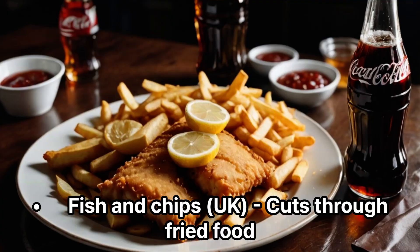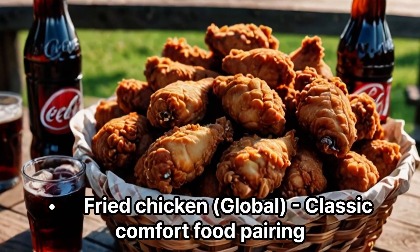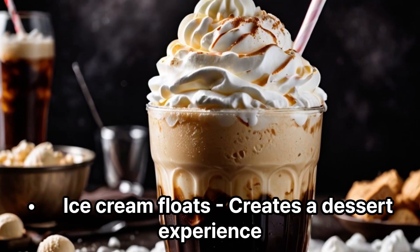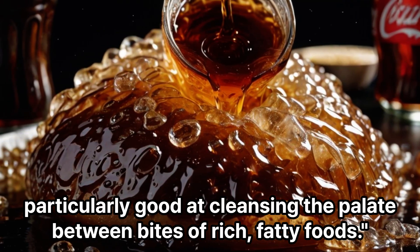International favorites include fish and chips in the UK, where it cuts through fried food; tacos in Mexico, balancing spicy heat; fried chicken globally as a classic comfort food pairing; and ice cream floats for a dessert experience. The carbonation and acidity make Coke particularly good at cleansing the palate between bites of rich, fatty foods.